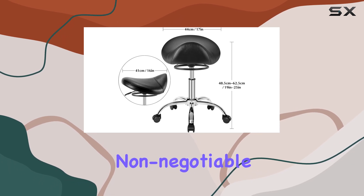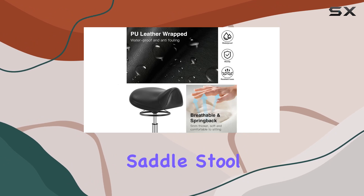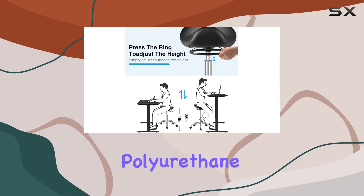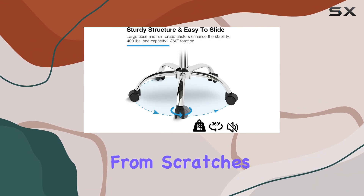Durability and stability are non-negotiable, especially in professional settings. Rest assured, our saddle stool boasts a heavy-duty chrome-plated metal base capable of supporting up to 400 pounds. The 5 high-quality polyurethane casters not only ensure smooth gliding but also protect your floors from scratches and scuffs.